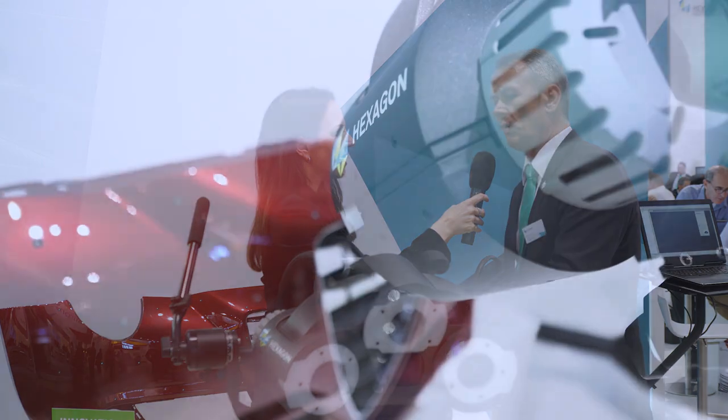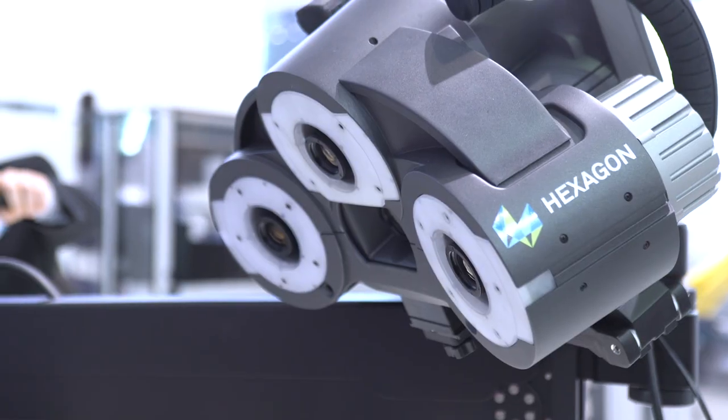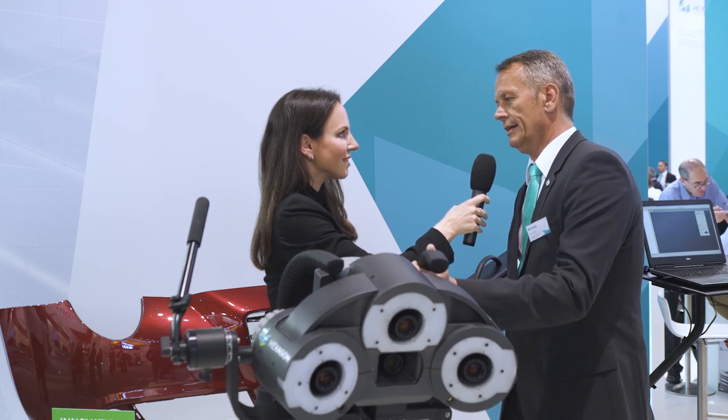I'm showing HEXAGON Manufacturing Intelligence's newest innovation in a white light system. It's called the Blaze 600. It's a high-accuracy measurement system capable of measuring on shiny surfaces in all kinds of forms, shapes, and different materials.